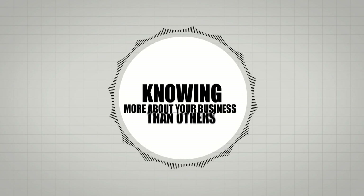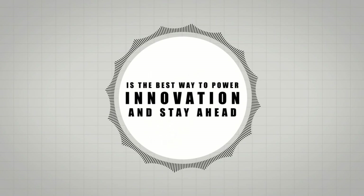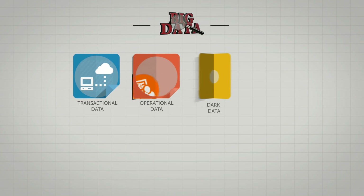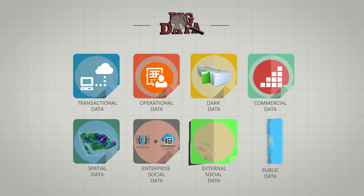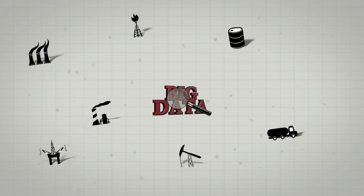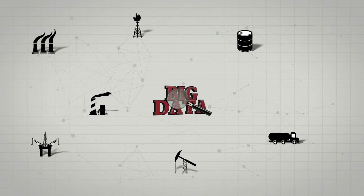Knowing more about your business and knowing it faster than others is the best way to power innovation and stay ahead of the competition. We are in the era of big data — not only transactional, social, and public data, but also machine-to-machine and operational systems data. Much of this big data resides within the IT and OT systems of asset-intensive industries like oil and gas, chemicals, utilities, etc.